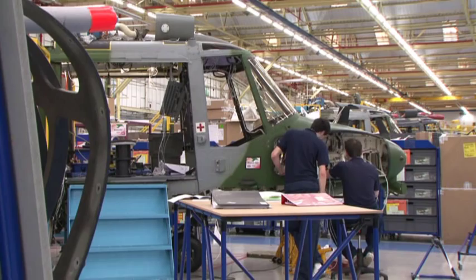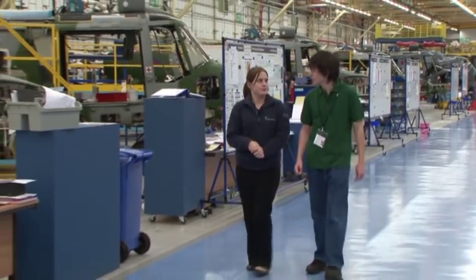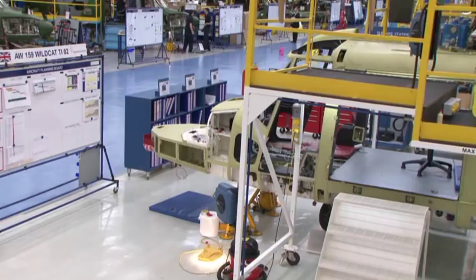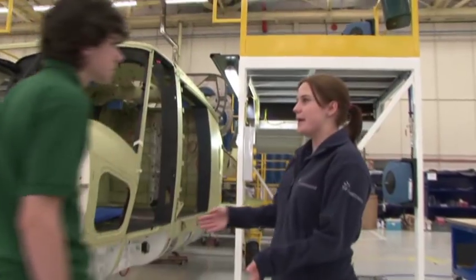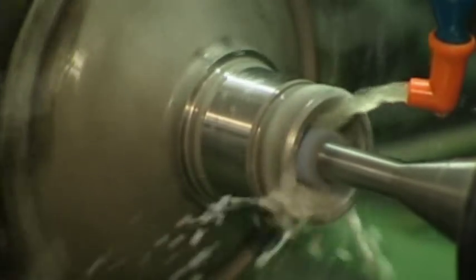In the main assembly hall, different aircraft are at different stages of manufacture — this is where all the components come in and are fitted to the aircraft. It takes about six months to build one helicopter. The Wildcat airframe is here, showing how it comes in before assembly starts. Components come from a variety of sources, but transmissions and rotor blades are made on site. Manufacturing engineers use the electronic drawings from the design office to program machines to produce the components.